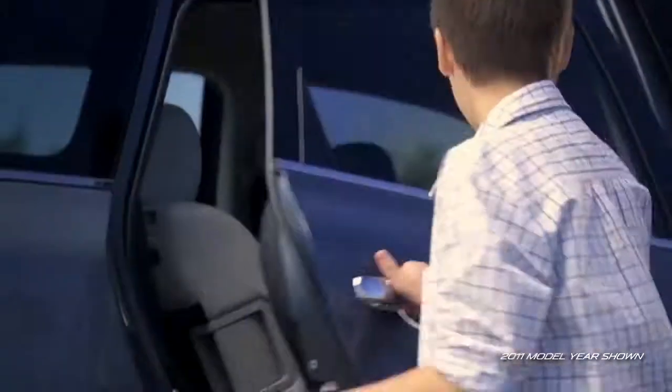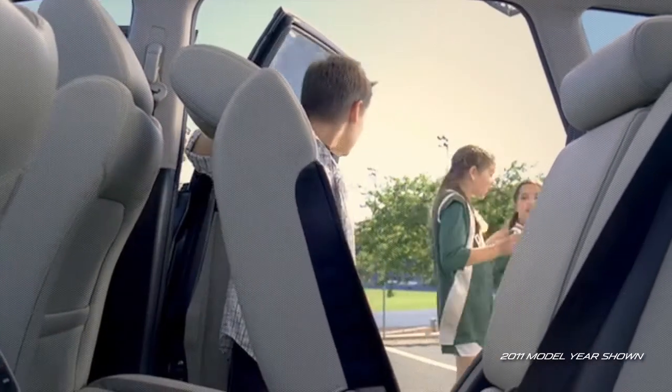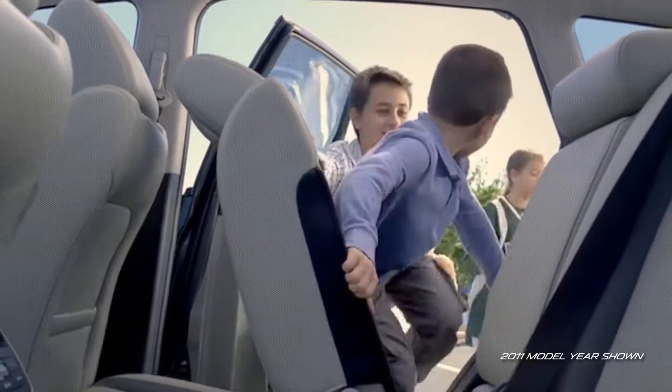The second row seats slide as necessary to accommodate longer legs, and are equipped with rear access latches that are so convenient even the kids will find them easy to use.